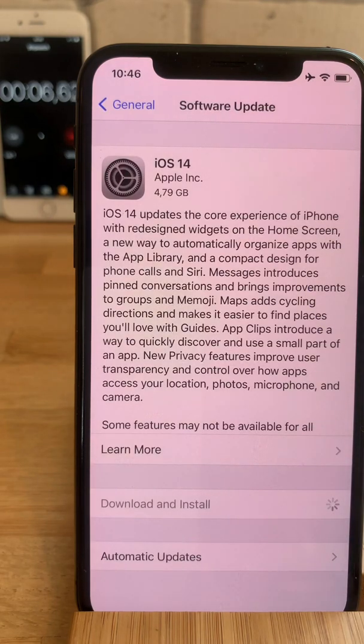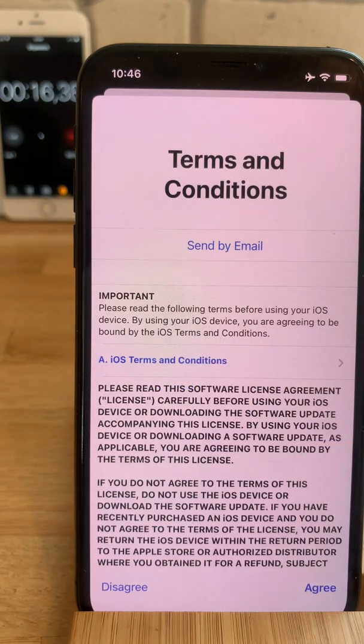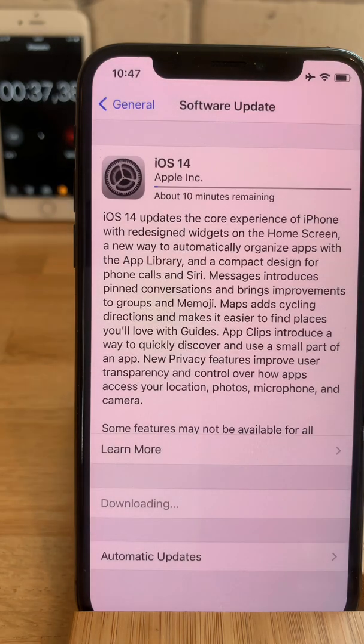I've entered the passcode, agreeing with the Apple terms. iOS 14 is starting to be downloaded. It's a huge file — a 4.7 GB file — and it should take a while. The first estimate says that we have about 10 minutes remaining for the file to be downloaded, so we'll have to be patient.